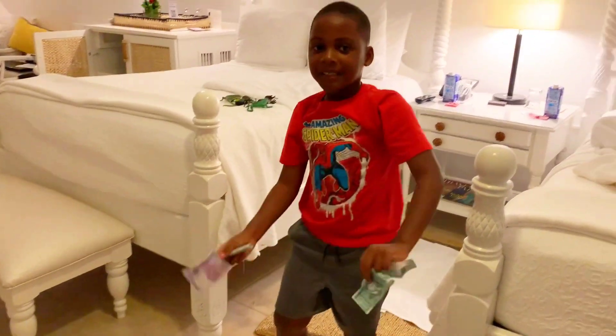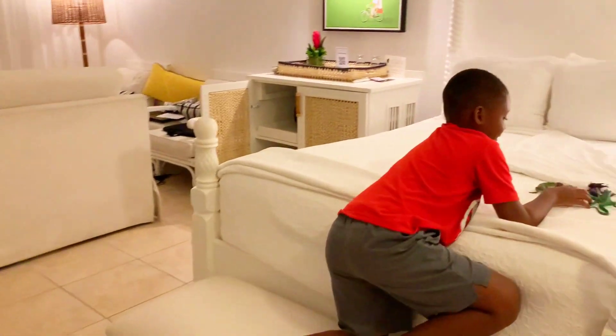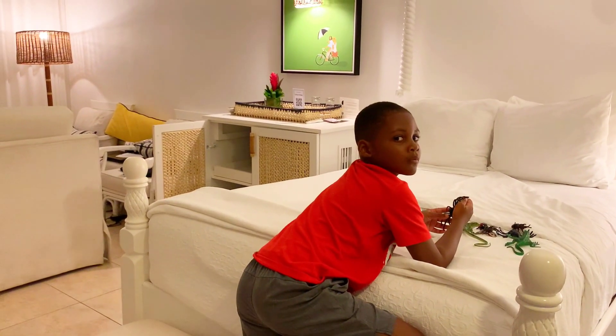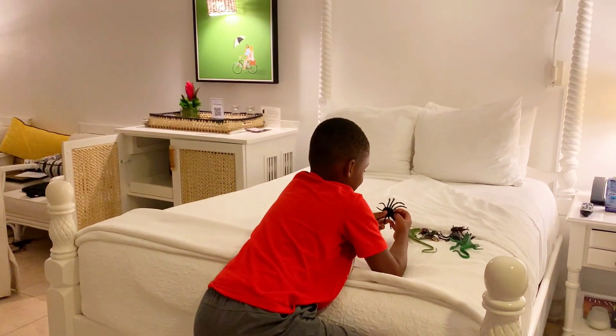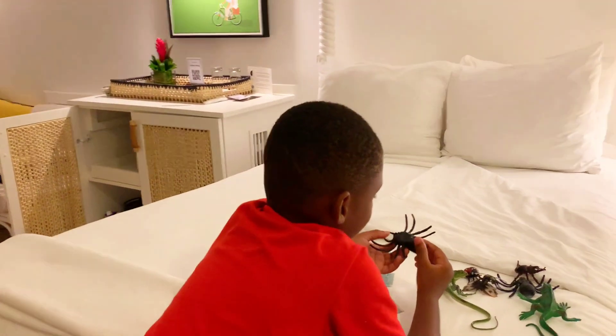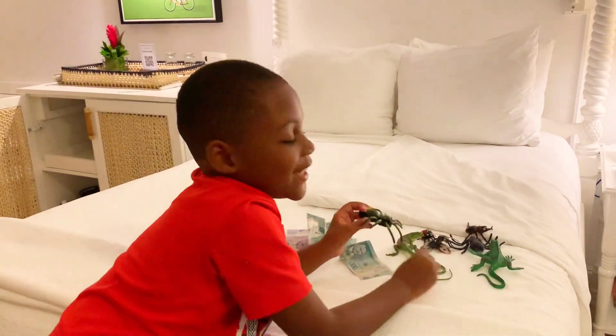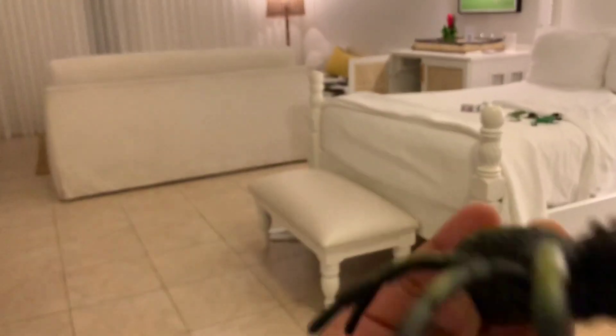Was that fun? Yeah! All right, it's bedtime. Oh boy, did you have a fun day? Yes! I'm chasing you — run, run, run! Don't forget to subscribe or the spider will be in your bed tonight.